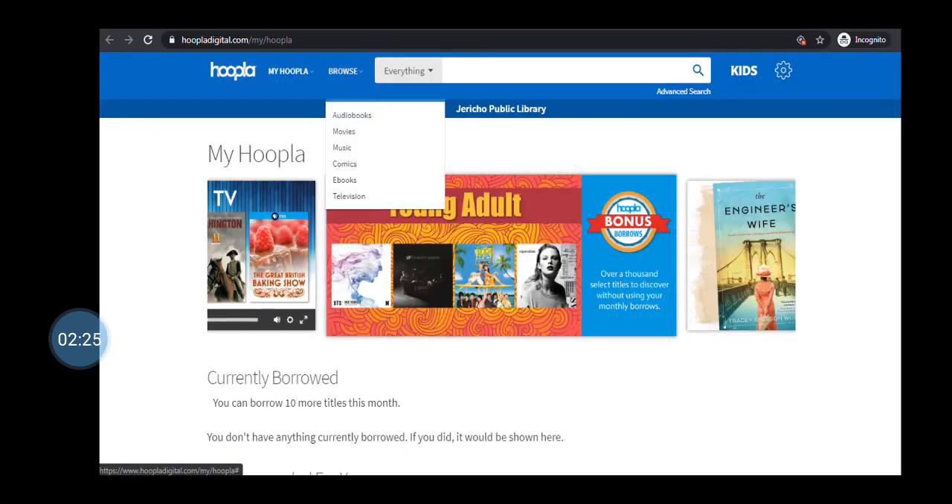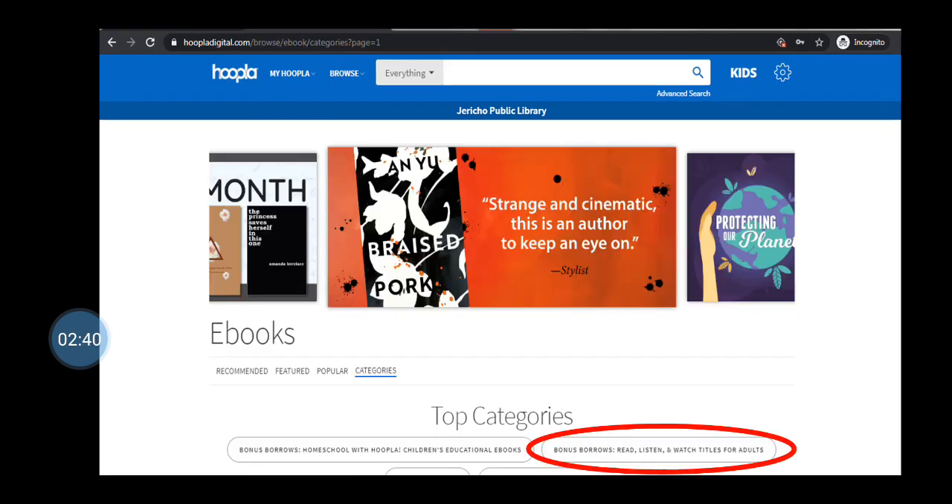Remember, Hoopla is offering content called Bonus Borrows. Any item in a Bonus Borrows collection is available to check out without taking away from one of your monthly borrows. To take advantage, simply choose a format to browse, then click on Categories and click on any that begin with Bonus Borrows.